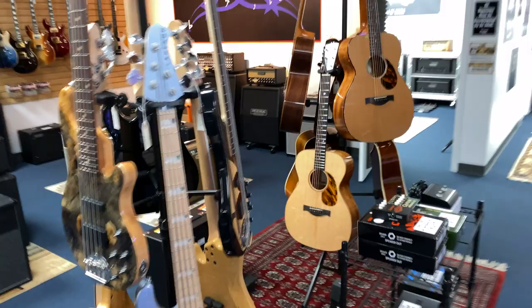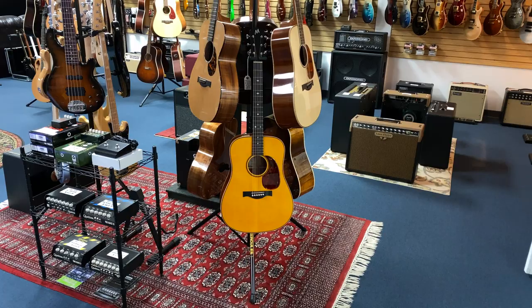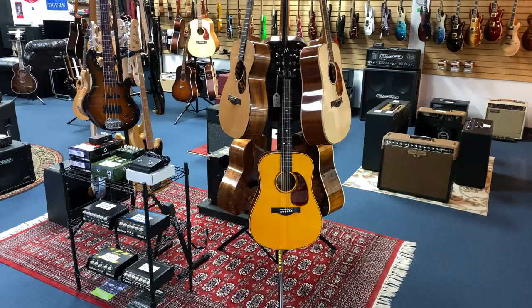Over here are the McMillans. Marty just dropped off two more for me today — a Dread and an OM. These are some of the best-built, best-sounding acoustics money can buy. They take me anywhere from four to eight months to get. These are sensational. Cocobola wood, Koa, Bearclaw Sitka Spruce, Adirondack Master Grade tops, Engelman Spruce tops, Walnut tops — we've got every kind of wood you can want in here for those. These are fantastic.